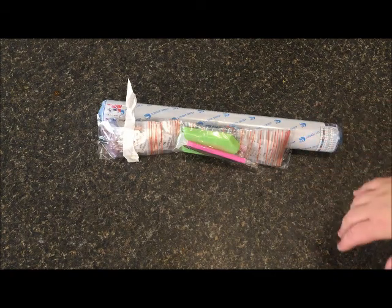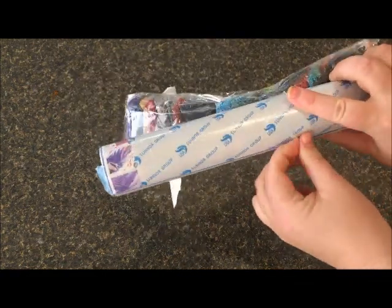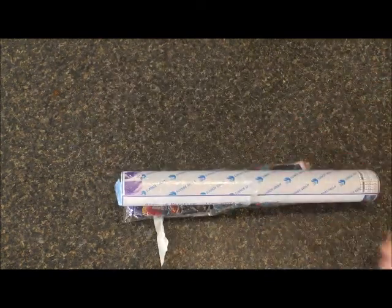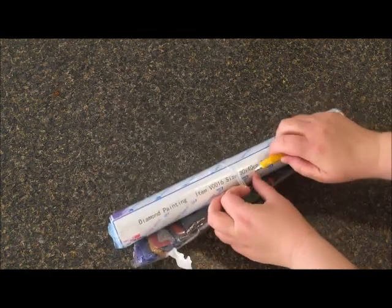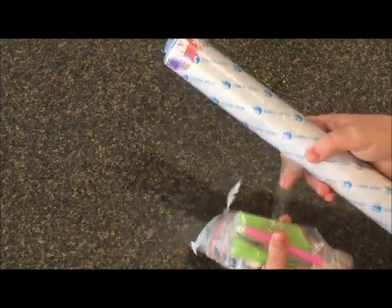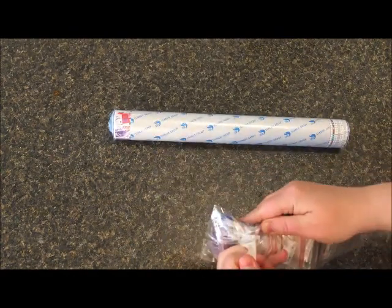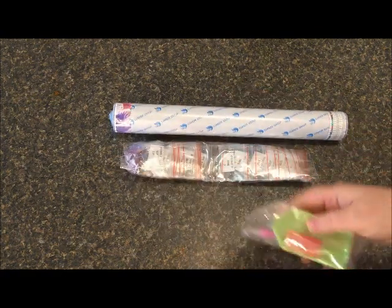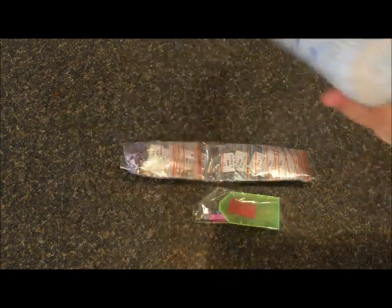Everything is kind of taped together so I need to open this up — it's really, really intensely taped. I got some scissors to help. The packaging is a mess — the envelope is literally taped to the drills. Not impressed with that at all. It was securely packaged but very messily packaged. We have our canvas on a nice big thick foam roller — 30 by 40, and it's a square.